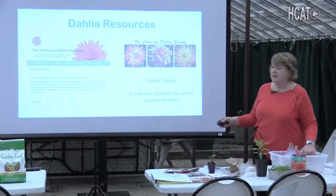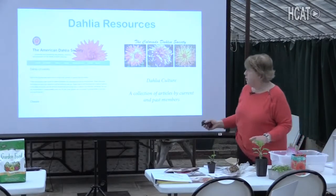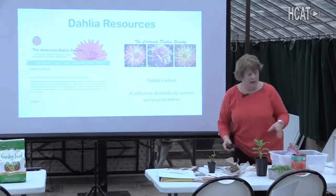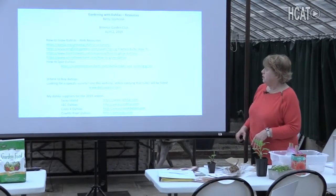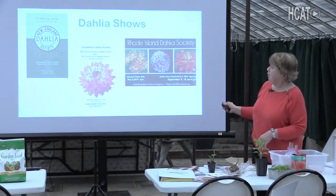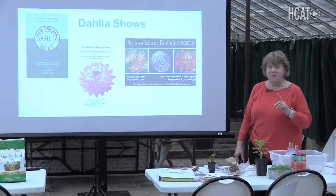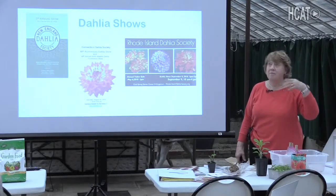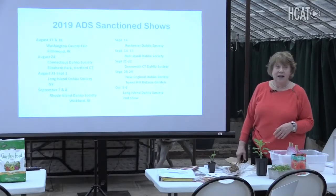For dahlia resources, I highly recommend the American Dahlia Society website — they have Dahlia University with everything you need to know about growing dahlias, plus a 92-page resource guide. I also love this book for pictures, and Floret Flowers is an amazing dahlia resource website. For dahlia shows, the New England Dahlia Society has a show, and Connecticut and Rhode Island as well — I go and exhibit at all of them. By participating in shows you become a better grower and learn from all the people who exhibit. There are at least a half dozen shows not too far from here.